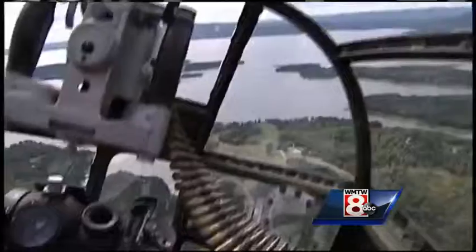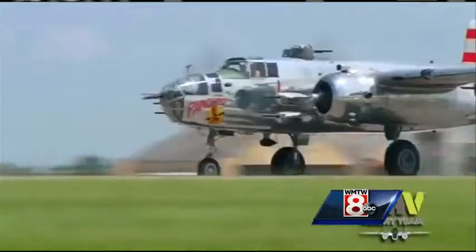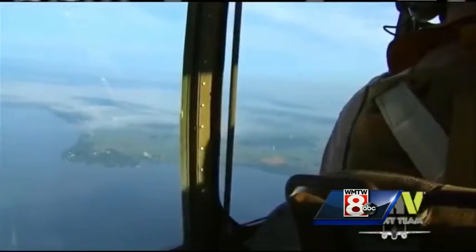The B-25 bomber. It has 13 .50 caliber guns on it and a bomb bay that will hold 3,000 pounds worth of bombs. Sent to attack Japan four months after Pearl Harbor, it was a turning point in the war.